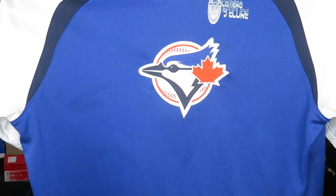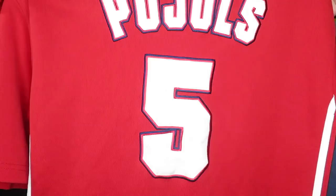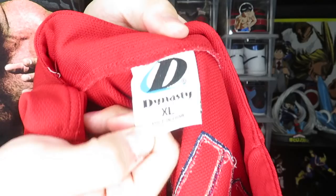The next item is a Majestic Blue Jays jersey. The size tag is missing so I don't know what size it is — looks like about a large. You've got 'Blue Jays' on the front with the logo stitching and number 25 stitched on the back.